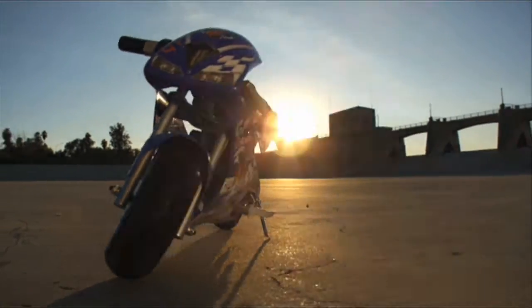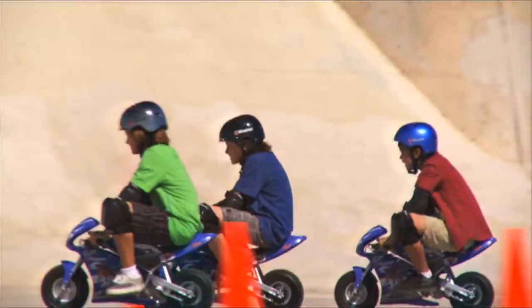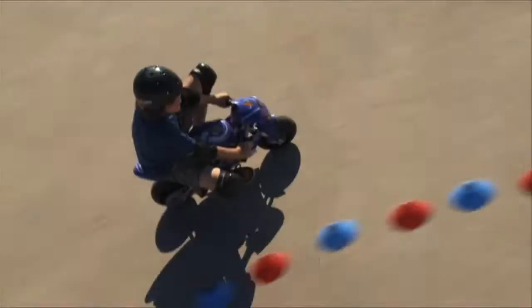Introducing the all-new Pocket Rocket from Razor! This mini electric bike is one seriously fierce ride! With powerful, fun speeds, you'll have a blast on the Razor Pocket Rocket!